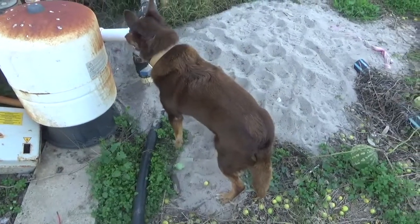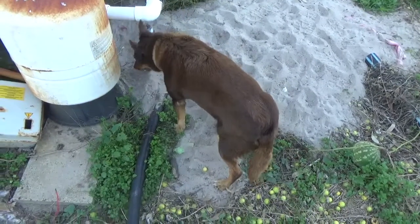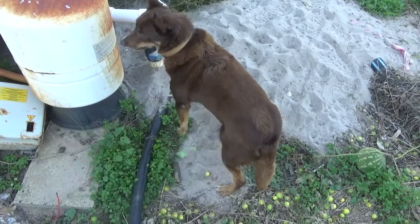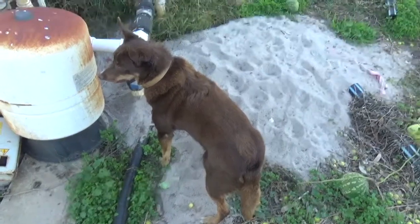This is Skip, he's going to be our catching dog. He's a red cloud kelpie. So we're just going to see what's going on around here and we'll see if we can catch a rabbit.